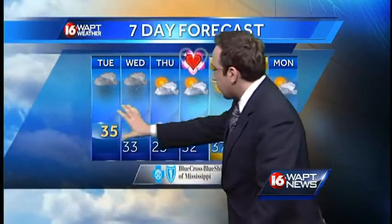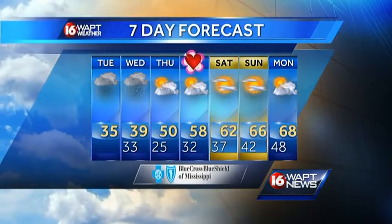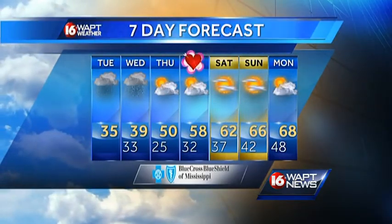So one more storm system to go before we start to warm up and dry back out. Temperatures heading into Thursday will warm into the 50s, and lower 60s are expected for the weekend. I'm live storm shield 16 meteorologist Ethan Houston — find the forecast at WAPT dot com.